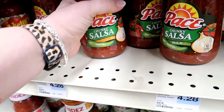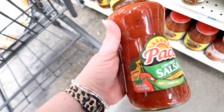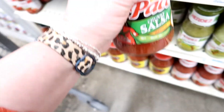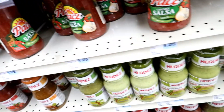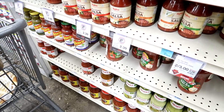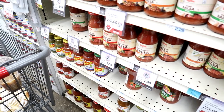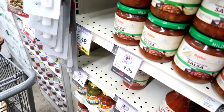The Pace Salsa is also on coupon for 99 cents, which it's normally $4.28 — actually, I need to find the correct size. That's the wrong size. They're out of the Pace so I won't be able to use that coupon, but that's what happens when you don't come the first day that coupons are available.